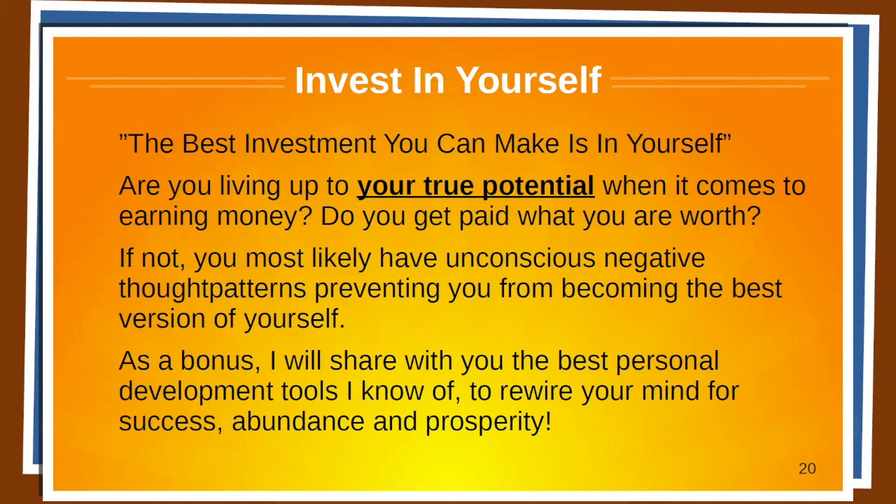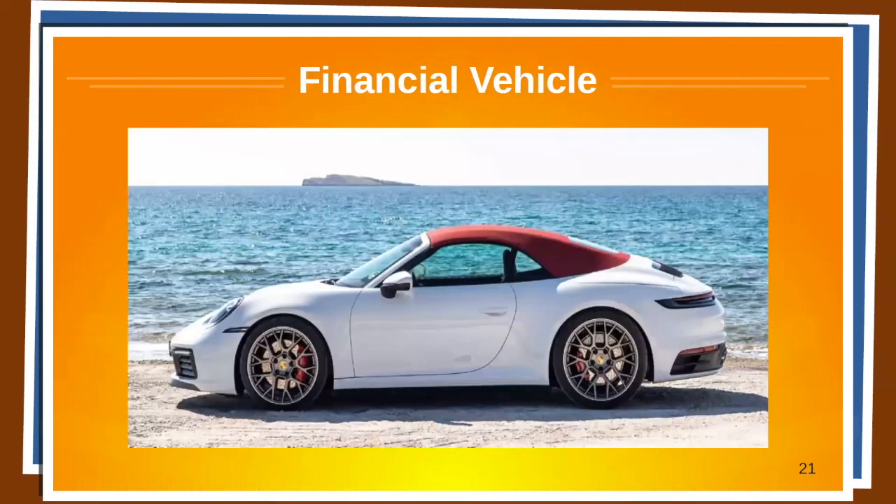Are you living up to your true potential when it comes to earning money? Do you get paid what you're worth? If not, you most likely have unconscious negative thought patterns preventing you from becoming the best version of yourself. As a bonus, I will share with you the best personal development tools I know of to rewire your mind for success, for abundance and prosperity. Royal Q is a financial vehicle that can take you to whatever financial destination you want to go to. By participating in this presentation, you have now been given the key.